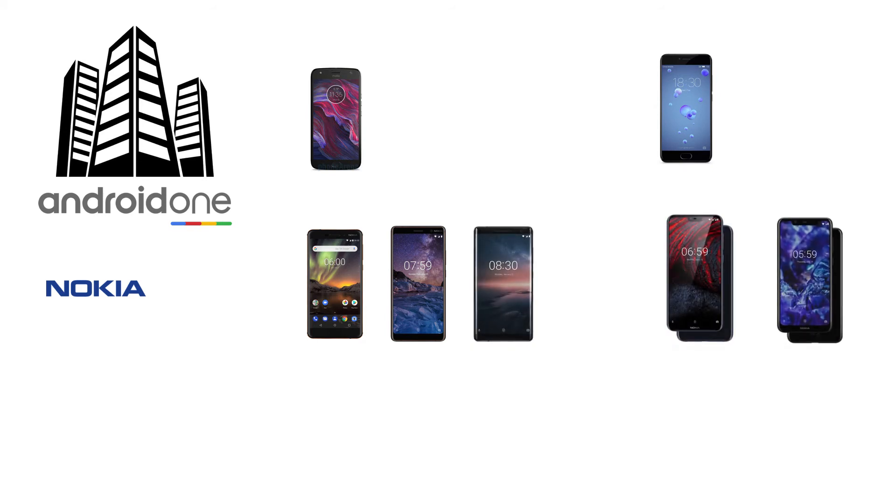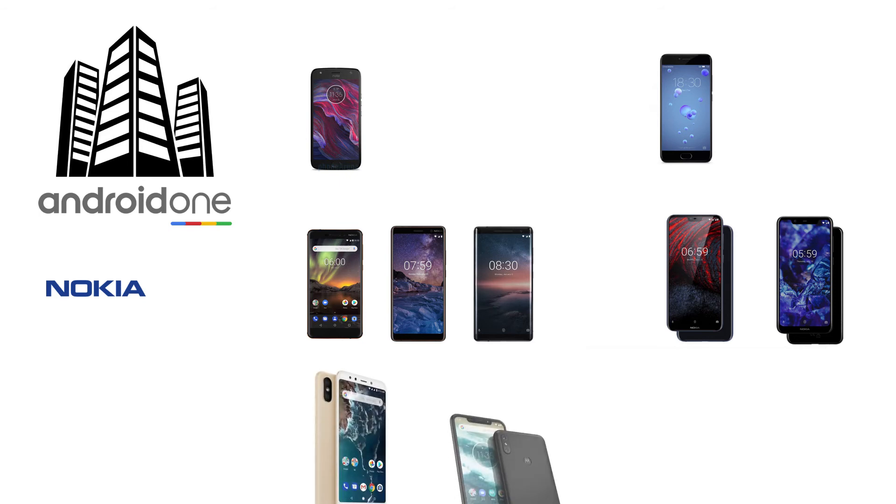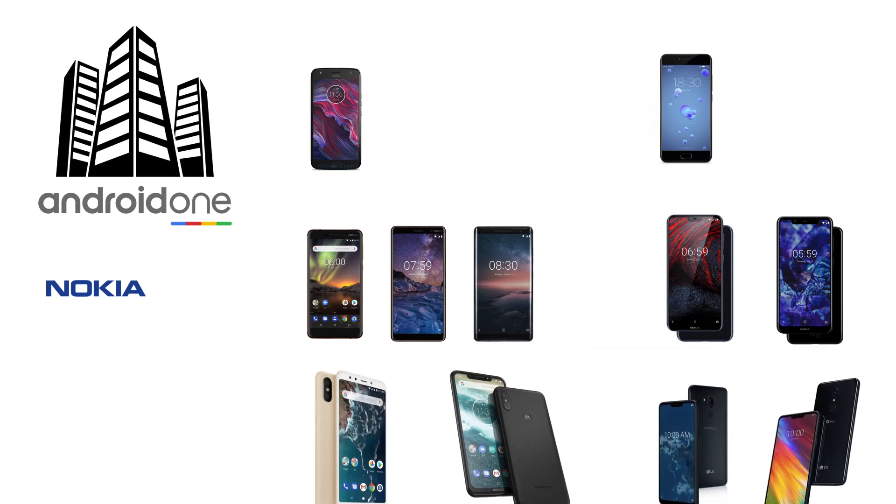Soon, Nokia took the initiative to add intensely to the Android One lineup. The company successively launched Android One devices like Nokia 6.1, Nokia 7 Plus, Nokia 8 Sirocco in early 2018, and Nokia 6.1 Plus, Nokia 5.1 Plus in mid 2018. Phones from other manufacturers like MI-A2, Motorola One Power and LG G7 One have also come up as Android One devices in late 2018.